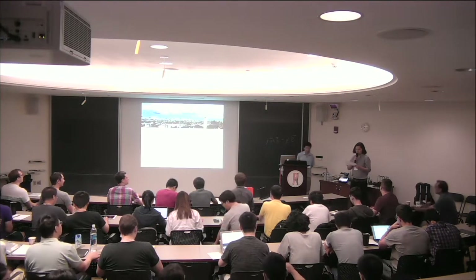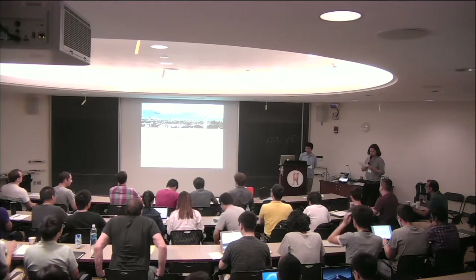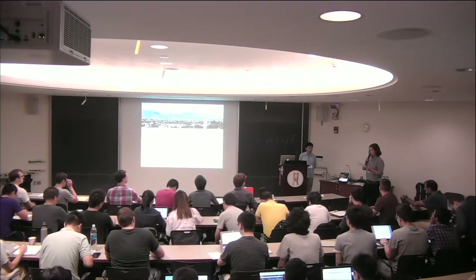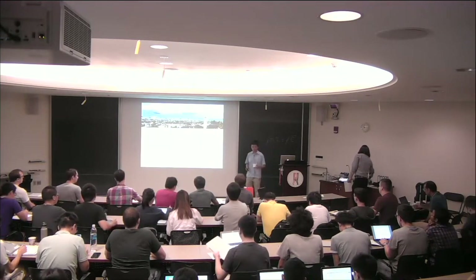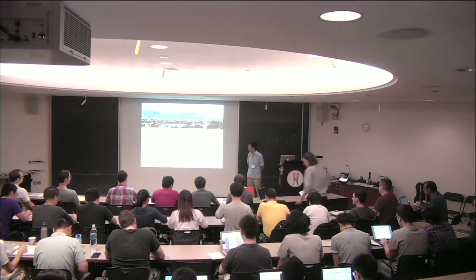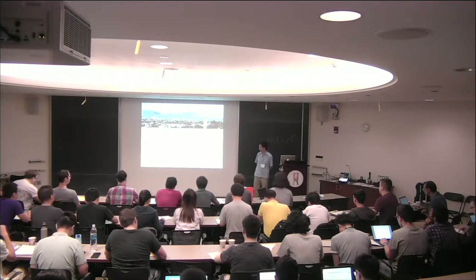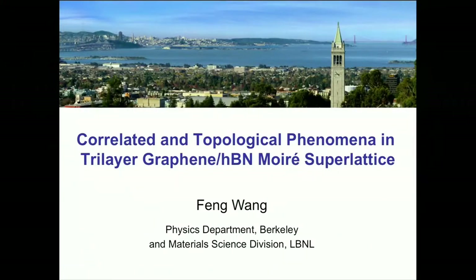Our next speaker is Professor Phong Wang from Berkeley. He's going to talk about tunable Mott insulators, superconductors, and Chern insulators in trilayer graphene. Today I will tell you some of our work on trying to engineer correlated as well as topological phenomena in trilayer graphene and boron nitride Moiré superlattices.